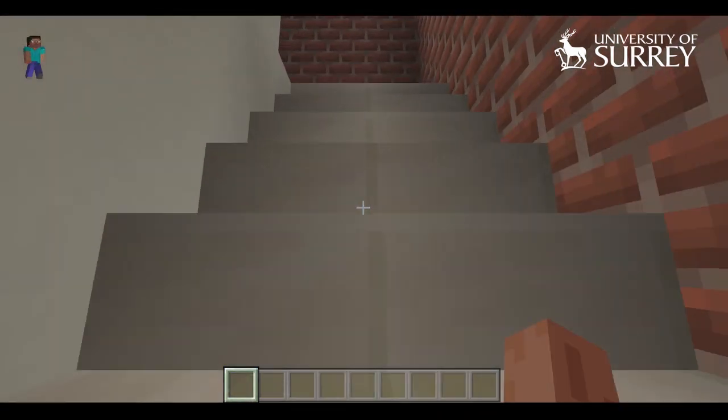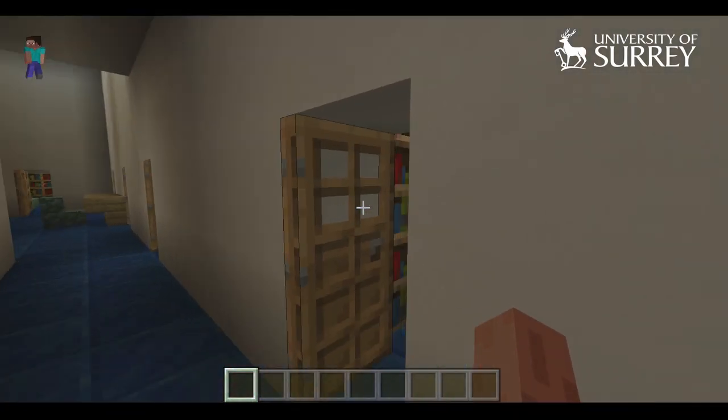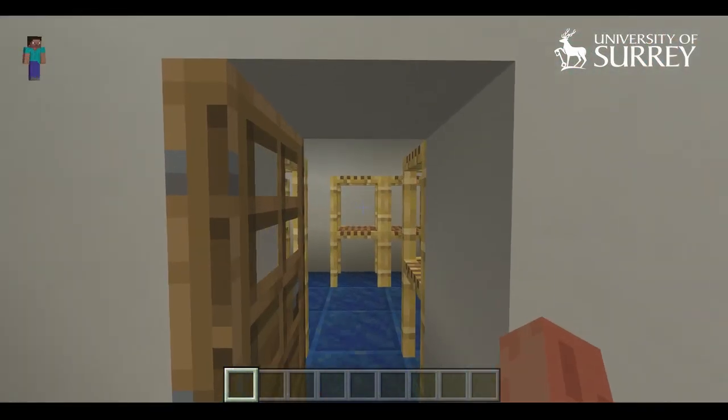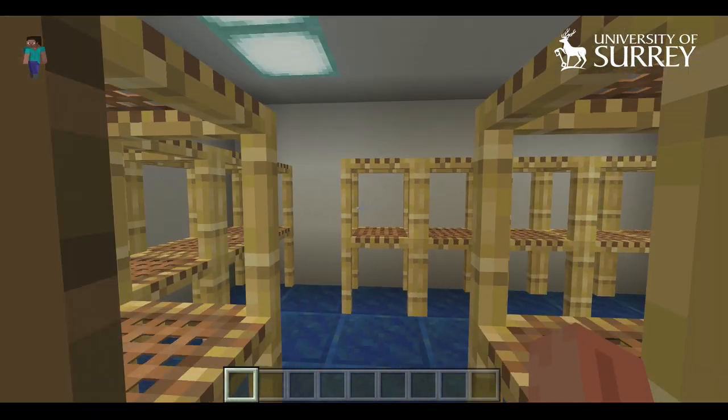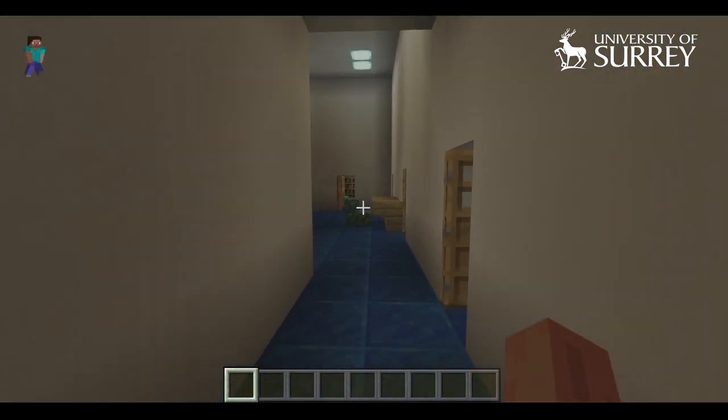We've gone through the workshop where the staff look after the equipment and make sure everything works perfectly, and now we're on to the offices. This is the office of the department administrators, and they look after all sorts of things — whether that's arranging performances for the department or helping you with any problems you have with your courses.